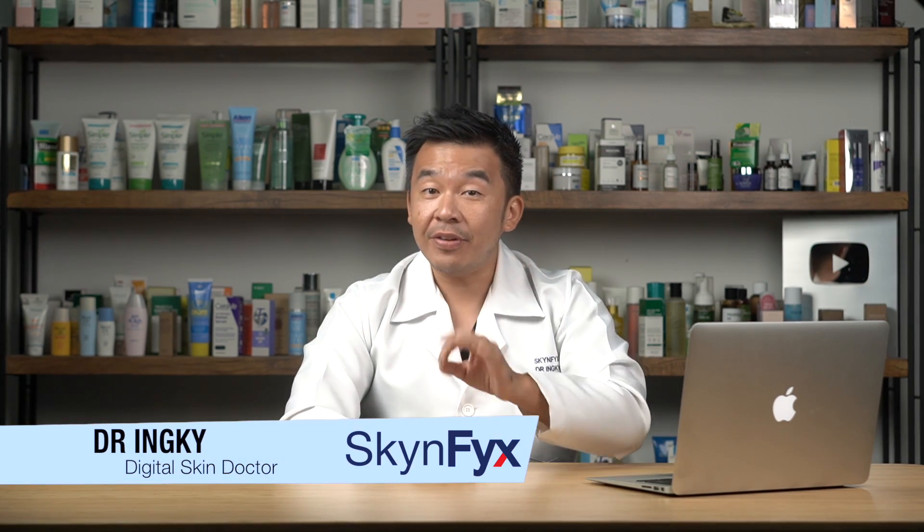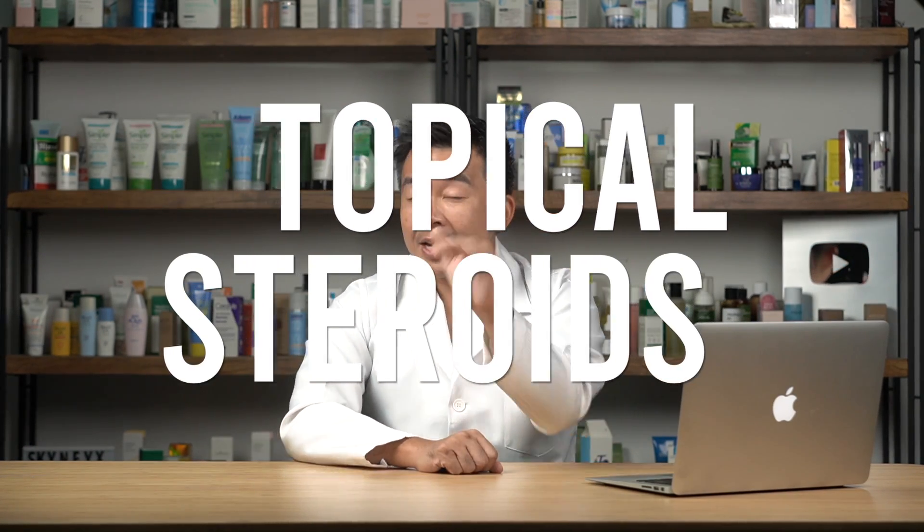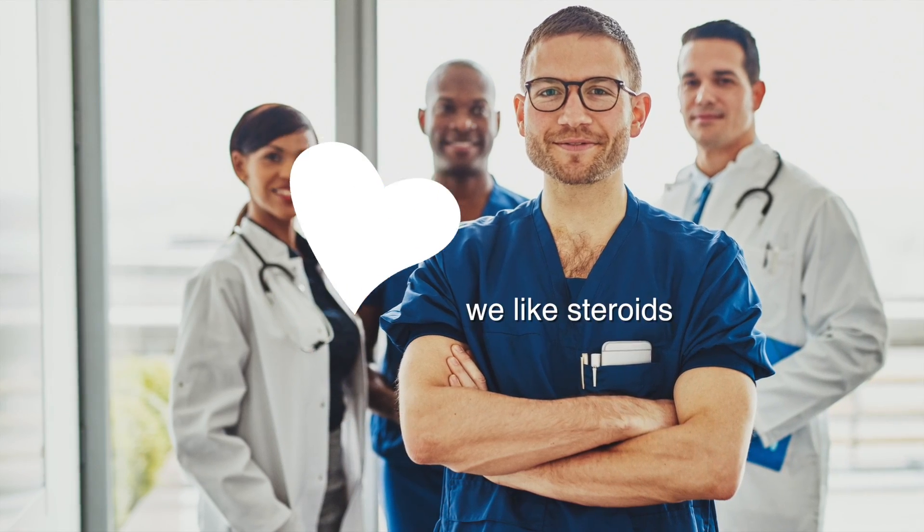Great day ladies and gentlemen, I'm Dr. Inky, your digital skin doctor, and welcome to Skin Fix — the platform where we educate you about everything regarding skin, skincare, and skin drugs. Today we'll be talking about topical steroids — not the kind that bodybuilders use, but the kind you apply on your skin for mild irritation or mild itch. Steroids are still one of our favorite creams to use, however there are long-term negative effects of using topical steroids.